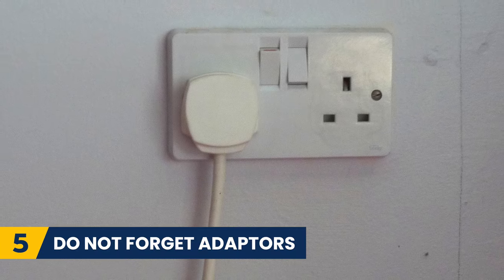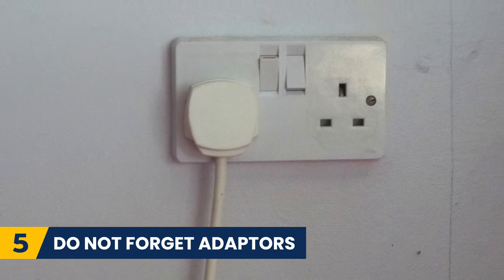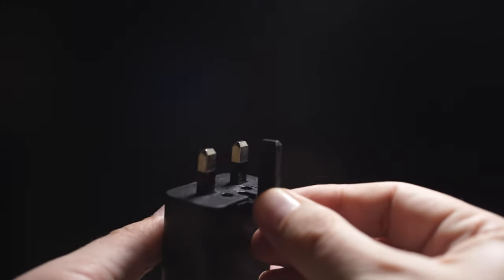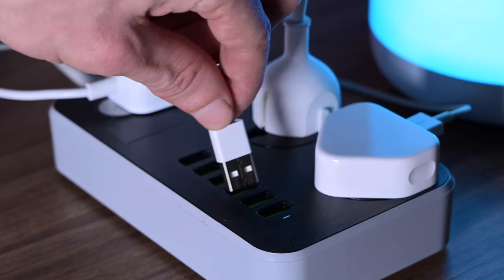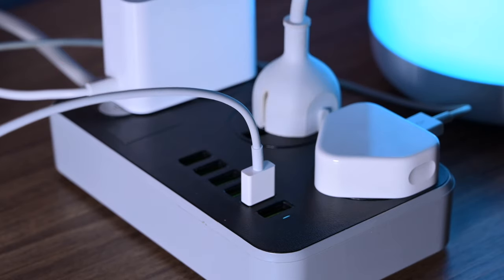The UK has different plug sockets to the US and Europe, with a three-pin outlet. Make sure to bring an adapter with you or pick one up from the airport. Forgetting one can definitely be a pain.